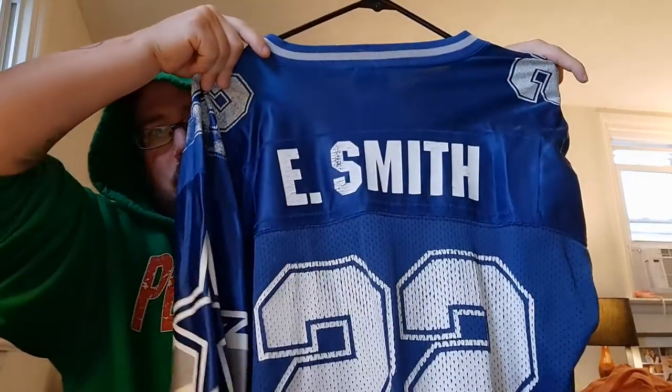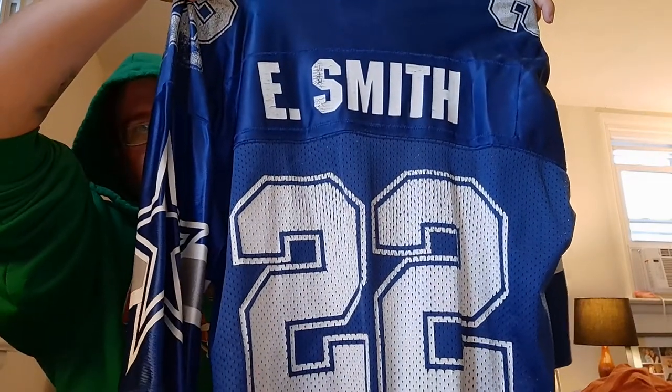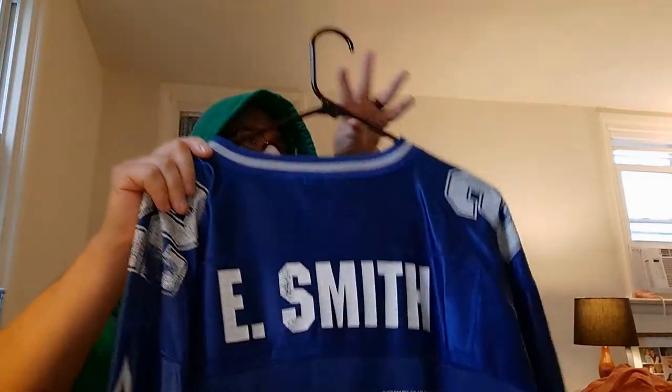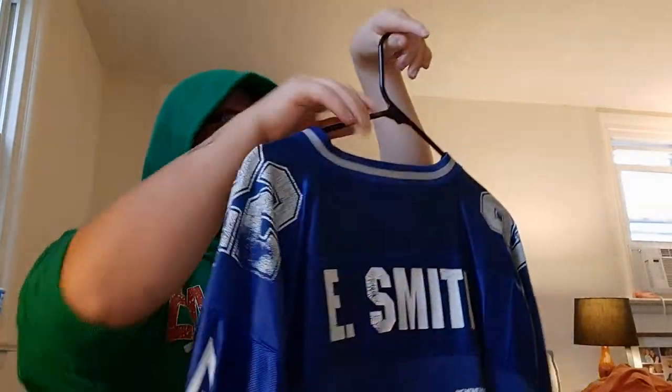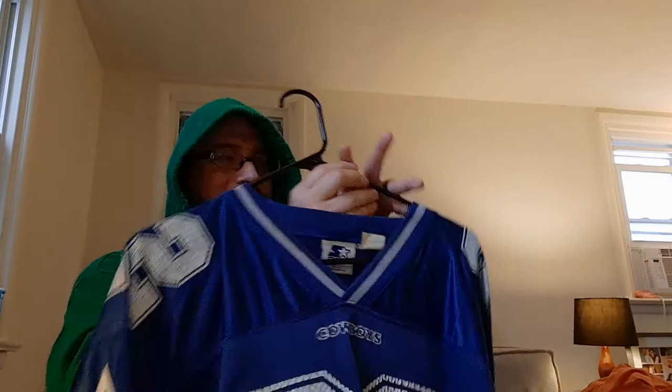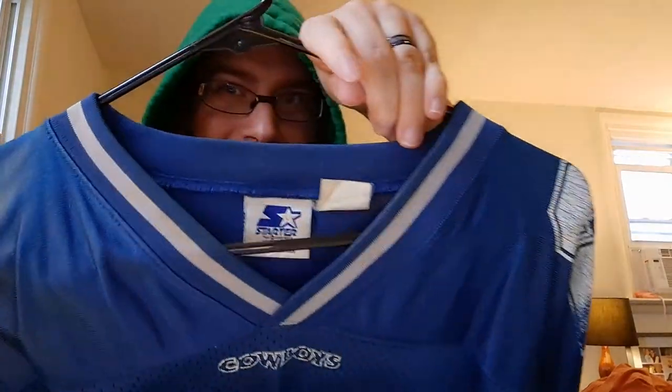The last one is old school Emmett Smith. You've got the classic star on the sleeve. It's a Starter brand jersey. And that, my friends, completes my NFL football jersey collection.